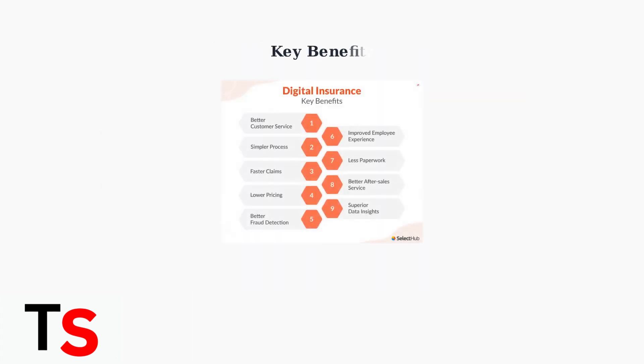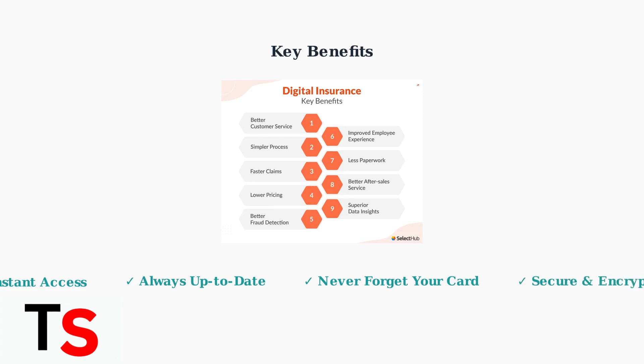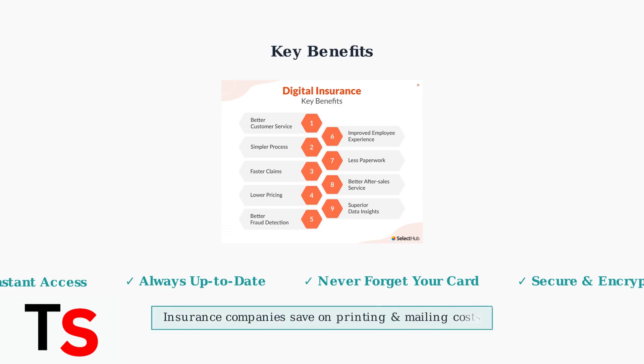Using digital insurance cards provides several key benefits that make your life easier and more convenient. You get instant access to your insurance details whenever you need them, your policy information stays up to date automatically, and you never have to worry about forgetting your physical card at home. Plus, insurance companies save money on printing and mailing costs, which can help keep your premiums lower. It's a win-win solution for everyone involved.